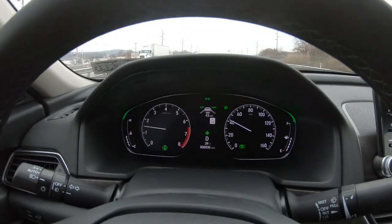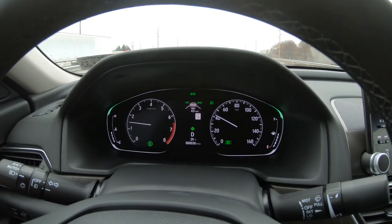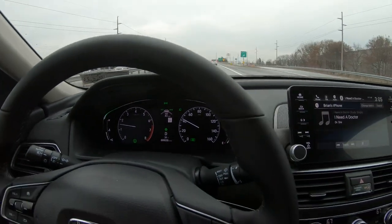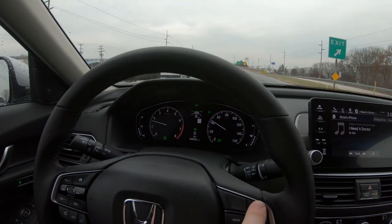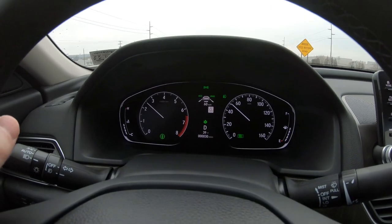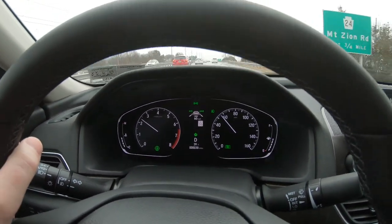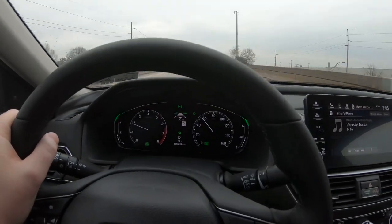Another feature: the speed limit is posted on the screen. It reads 55, and cruise control is set to 43, so we're a little under speed. Let's go ahead and set it up to 60 — because why not? Truthfully, we're not gonna ever go that fast in this section of road, but we might get close.